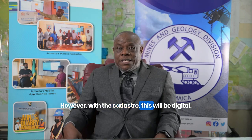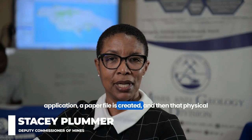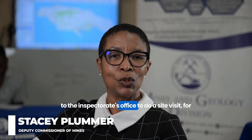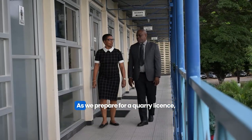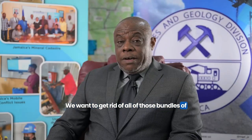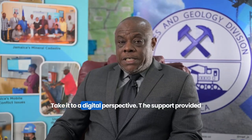With the cadastre, this will be digital. What exists now is that somebody comes in with an application, a paper file is created, and then that physical file goes to the commissioner's office, then to the inspectorate office for a site visit, and then for processing as we prepare for a quarry license. Mining leases follow a similar process. We want to get rid of all those bundles of paper files and take everything into a digital perspective.